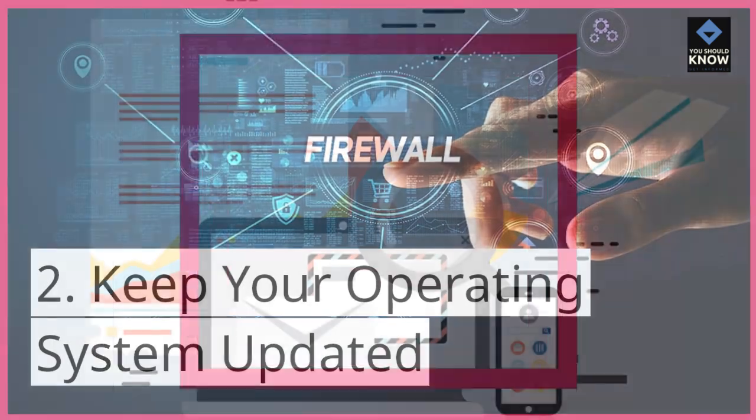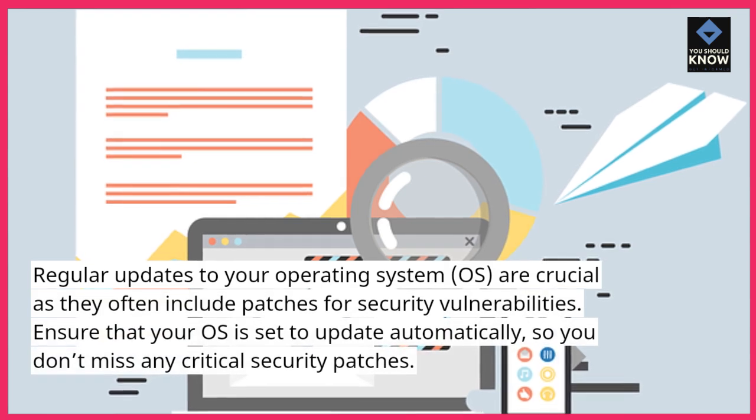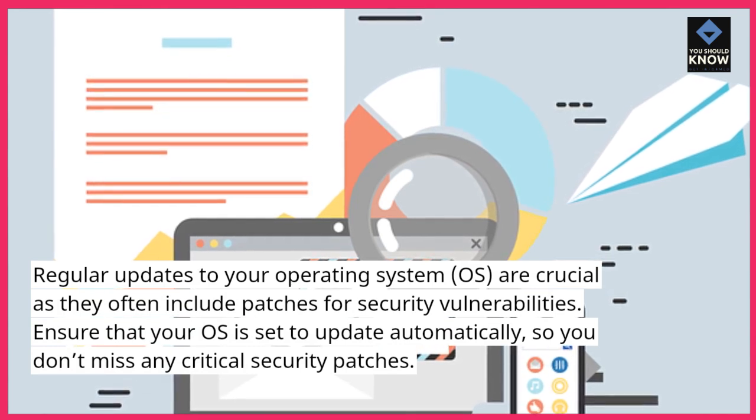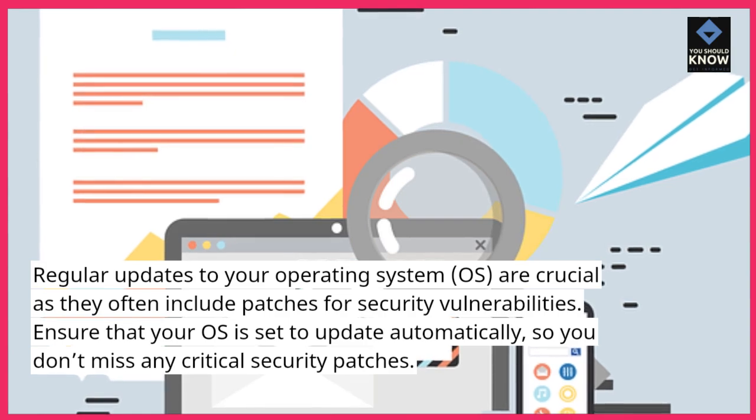Keep your operating system updated. Regular updates to your operating system (OS) are crucial as they often include patches for security vulnerabilities. Ensure that your OS is set to update automatically, so you don't miss any critical security patches.